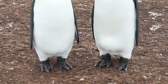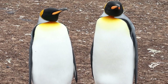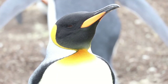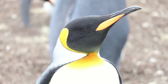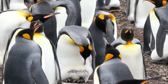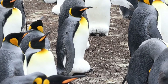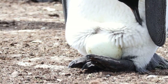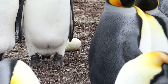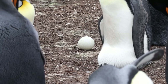King Penguins in the wild live for around 20 years and their breeding cycle lasts over a year, meaning they can only have two chicks every three years. Around November to February, a single large egg is laid and the parents share incubating the egg on top of their feet, underneath a fold on their lower abdomen for 55 days. This is a crucial stage and should they be disturbed, eggs can be lost if they roll from their feet.